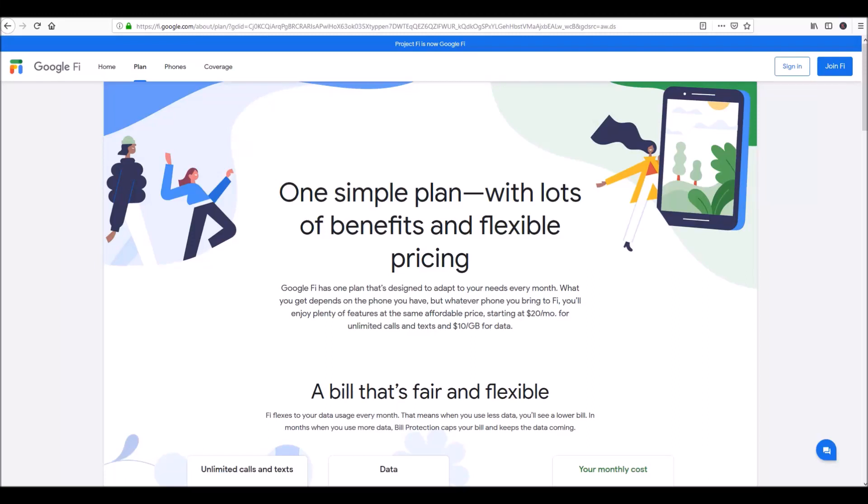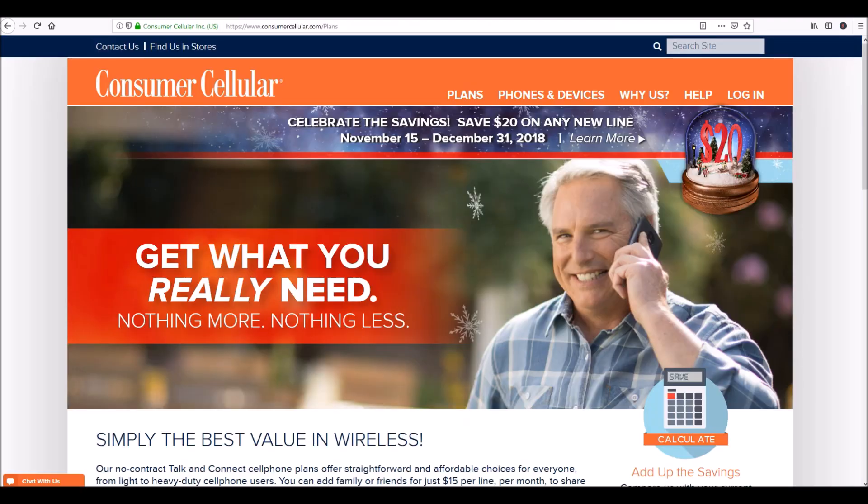Hello everyone, this is Noah once again with Save Green here. Today we're going to compare the difference in pricing between Google Fi and Consumer Cellular, which our viewers have been asking about. Consumer Cellular plays commercials all the time, especially during the daytime, so their target audience is those that are retired and on a fixed income. Here at Save Green, we are all about saving you money and giving you tips to save your pocketbook.